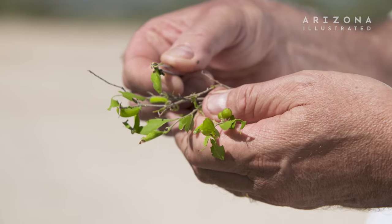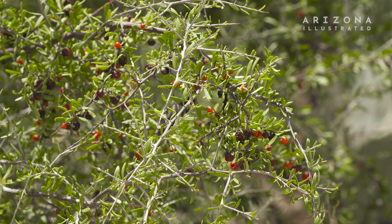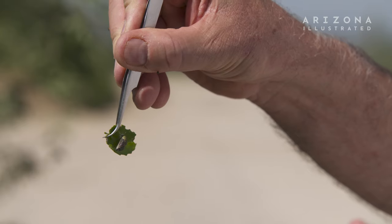This is the pupa of the empress leilia, and that's on the hackberry. So if you look on your hackberry plants you might see both of these species.